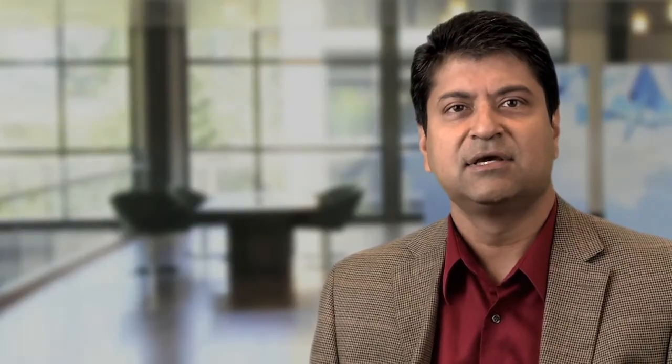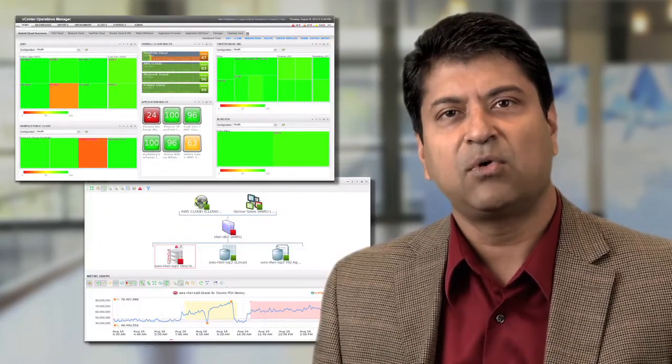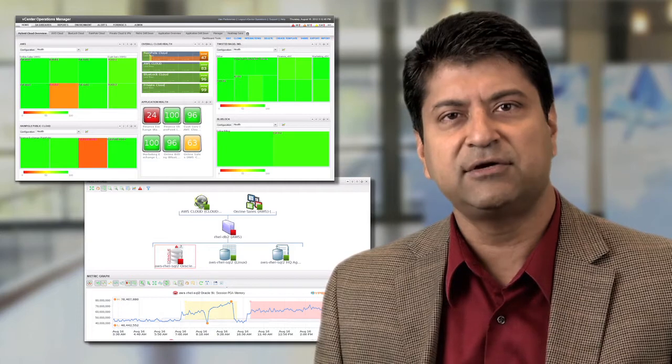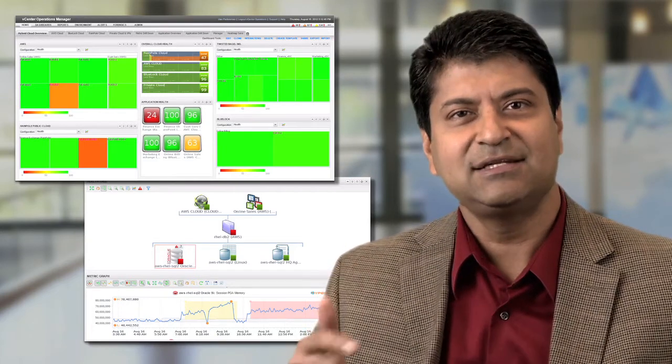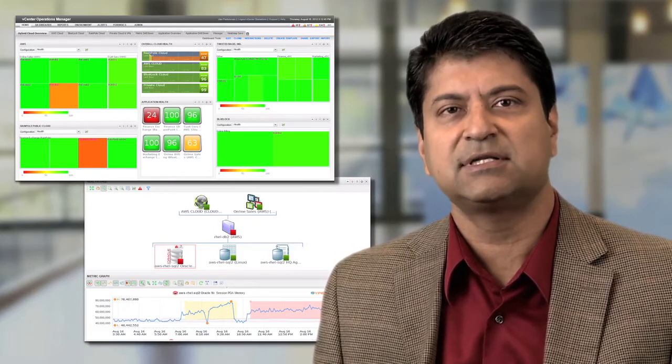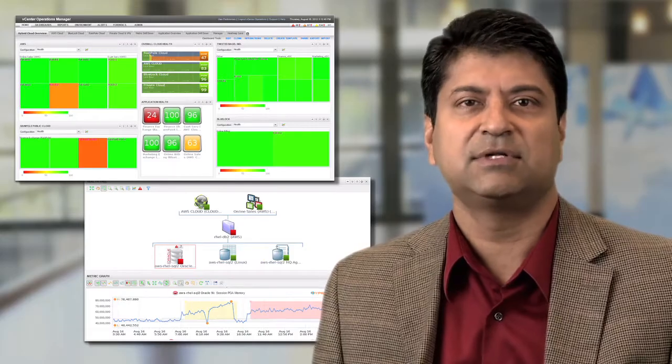With this release, we are extending our operations management capabilities by providing visibility and management of heterogeneous and hybrid software-defined data centers, the ability to create and manage groups with flexible policies and cross-cloud configuration and compliance governance.